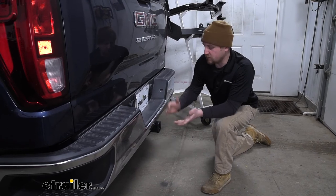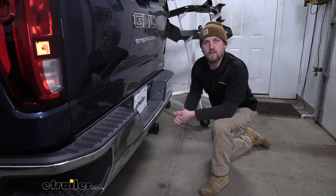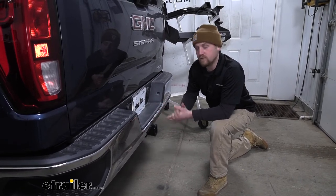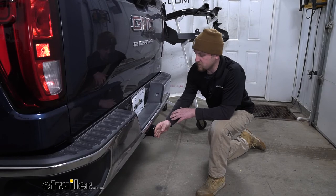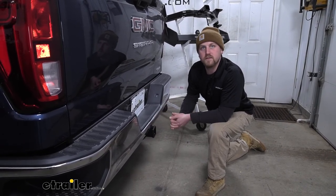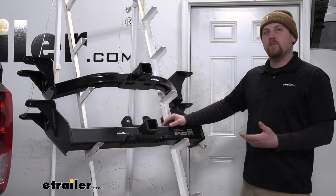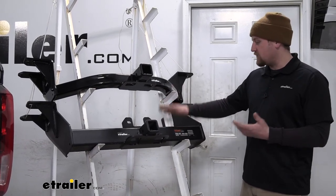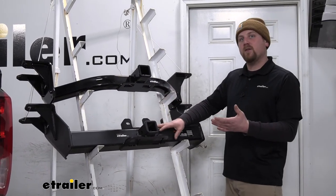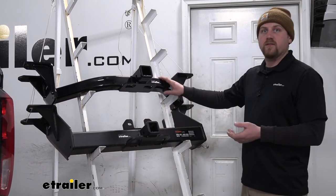I do really like how versatile this hitch is going to be. Even if you're into recreational activities like carrying a bike rack or cargo carrier, this hitch is going to work really well for that. The edge of the receiver tube is going to come out just past the bumper, giving us some really good clearance. Now for those of you that do not have a factory hitch but really like the idea of having an extra heavy duty one or two stacked on top of each other, something I want to point out is that these two hitches are not going to work in conjunction with each other.